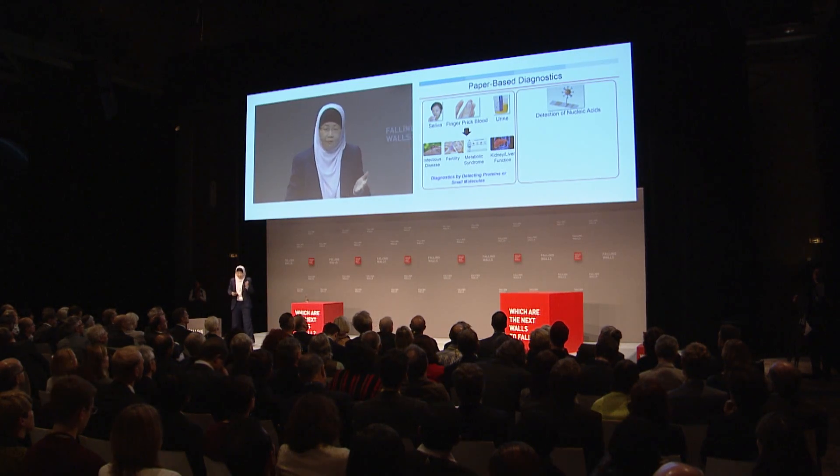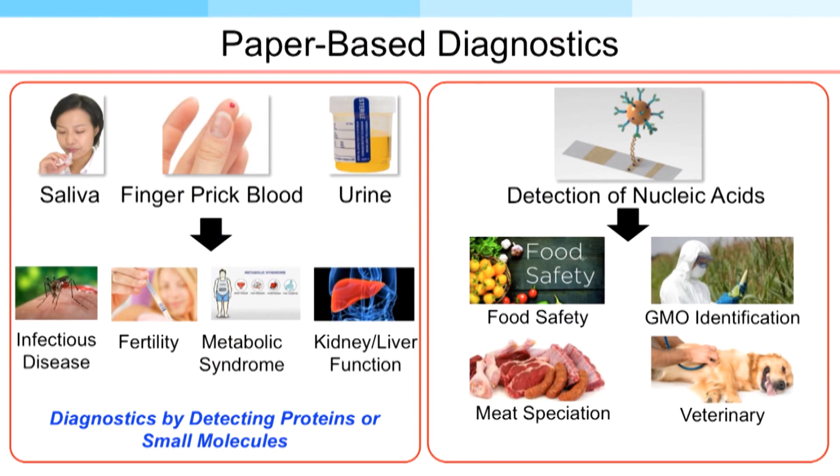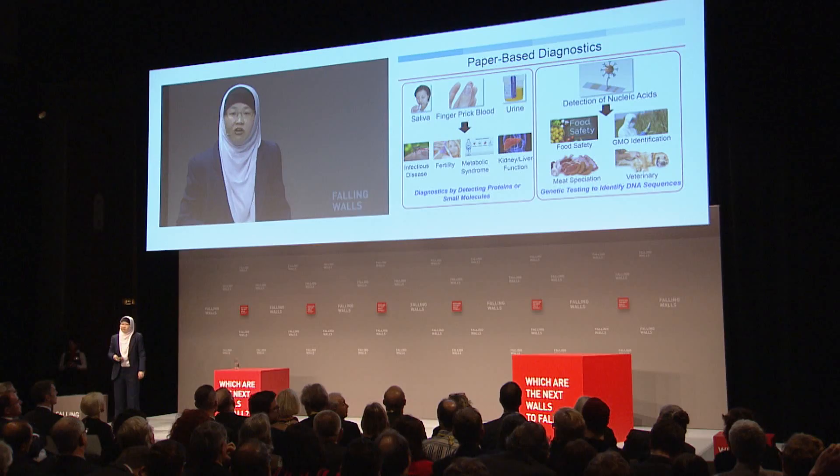This paper-based diagnostic can be used for different kinds of samples and can go beyond infectious diseases. We can detect a variety of proteins and small molecules. It can also be used for detecting nucleic acids — for example, for food safety, meat speciation, GMO identification, and pet diseases. We can use a simple paper test, like a litmus test, for genetic testing to identify DNA sequences in just a matter of minutes.